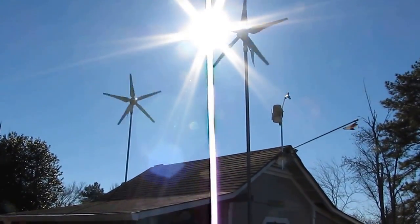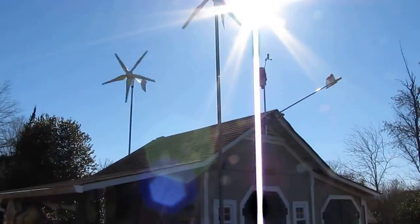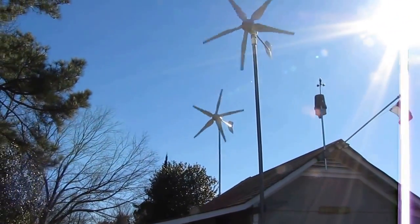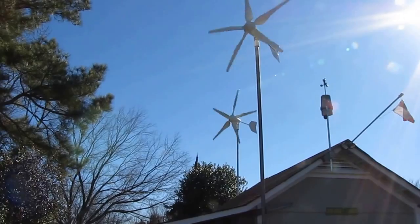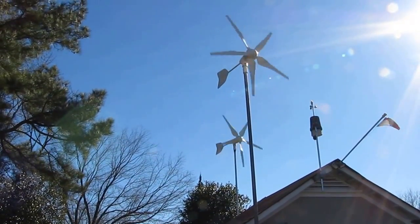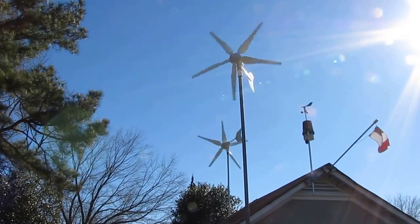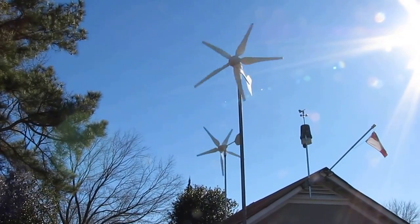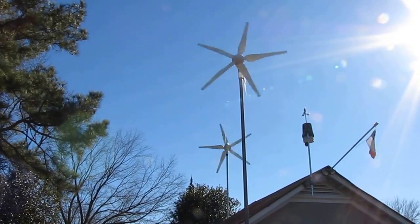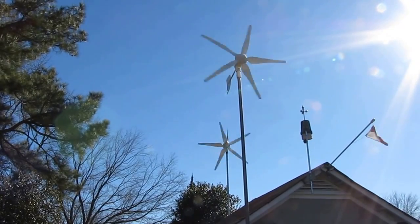Hey folks, making a video update on my solar power system. These are two 1,000-watt High Energy wind turbines at 24 volts, so that's equal to 2,000 watts on wind power, and they are booming today. I've seen close to 1,400 watts of power out of them today.